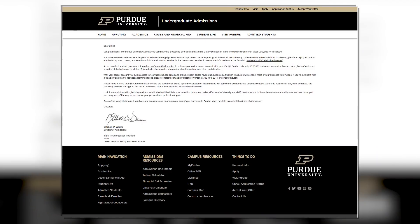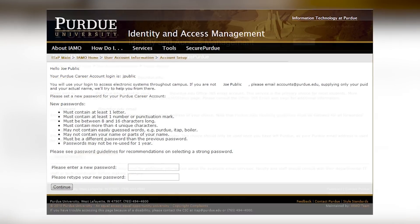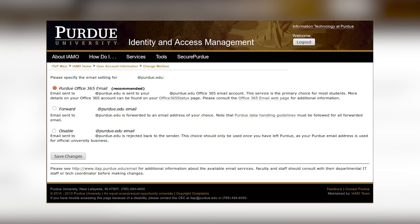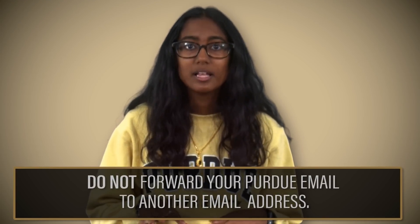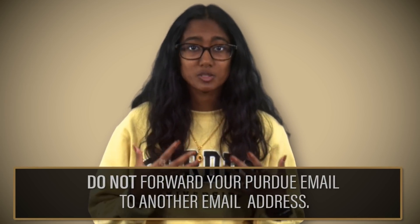First things first, in your admission offer letter, you're going to find your Purdue University ID number and a career account setup password. You need these two pieces of information and your birth date to activate your online career account through the account activation website. During the account activation process, you'll also set up your purdue.edu email. We recommend not forwarding your Purdue email to your personal email, as emails from important Purdue offices can get caught in your personal email spam filters.